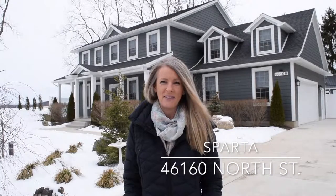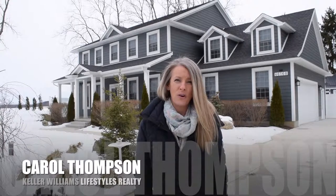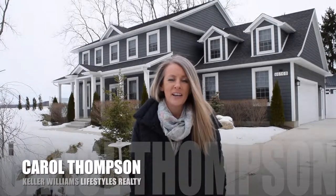Hi, I'm Carol Thompson with Kelly Williams Lifestyles Realty. Today I'm in the quaint village of Sparta. There are a lot of beautiful artisan shops and a tea room here, so it's a wonderful village to move into and I've got the perfect listing for you. I'm at 46160 North Street and this home is tucked at the end of a dead end street next to a field — nice and quiet. So let's wander in and I'm going to show you all the beautiful features of this lovely home.